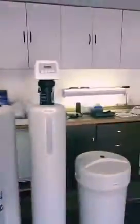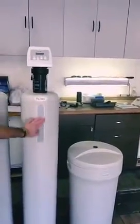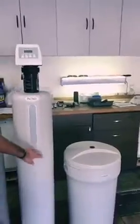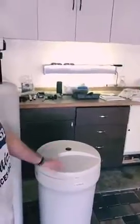A little bit about this Novo system here. It comes with a seven year warranty. It's an excellent manufacturer, has a long history of reliability and quality. This first cylinder here is my resin cylinder, which is going to produce my soft water, and it works along with this brine tank that's going to contain my salt or potassium pellets, whichever I choose.